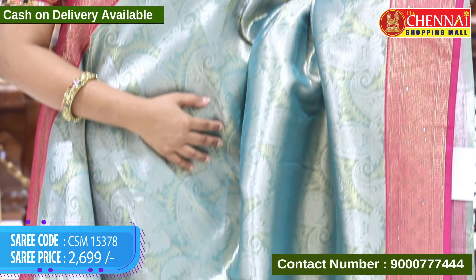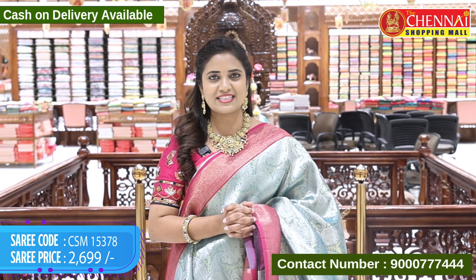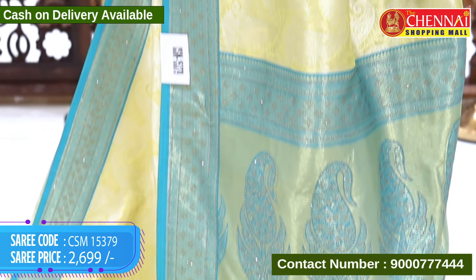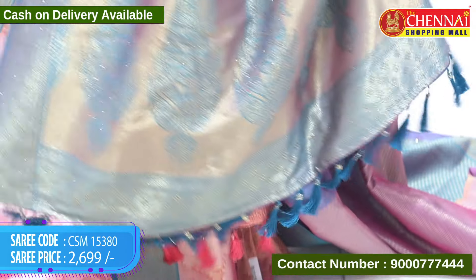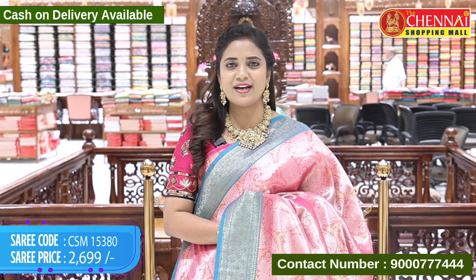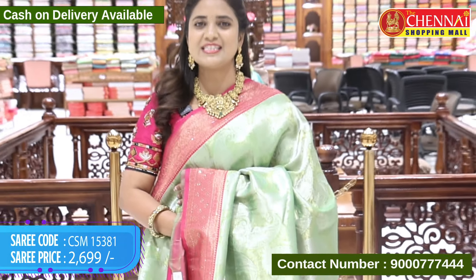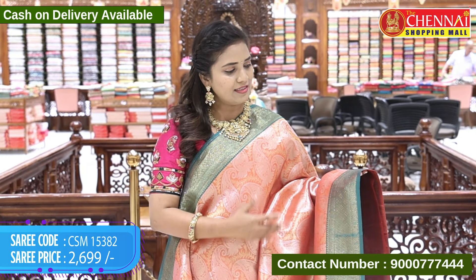Light sea green and pink color, saree code CSM 15378, price Rs. 2,699. Neon yellow color and sea green color on borders — the colors are different. Code CSM 15379, price Rs. 2,699 — pink and sea green color. Saree code CSM 15380, price Rs. 2,699 — a traditional combination, green with pink. Code CSM 15381, price Rs. 2,699 — orangish rust color with a green color on borders, emerald green.